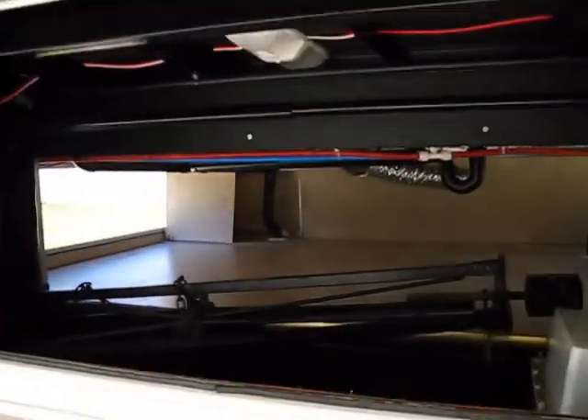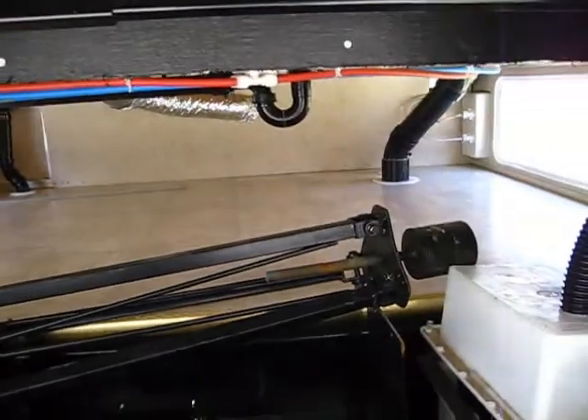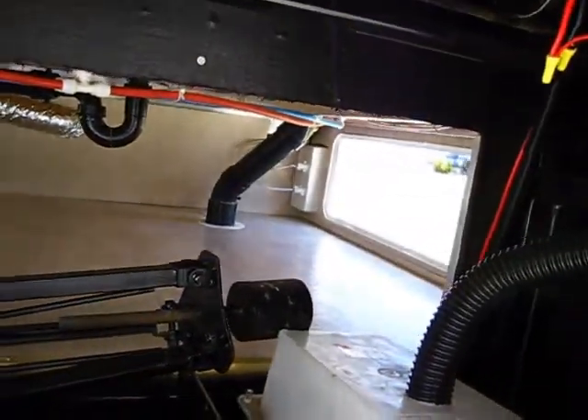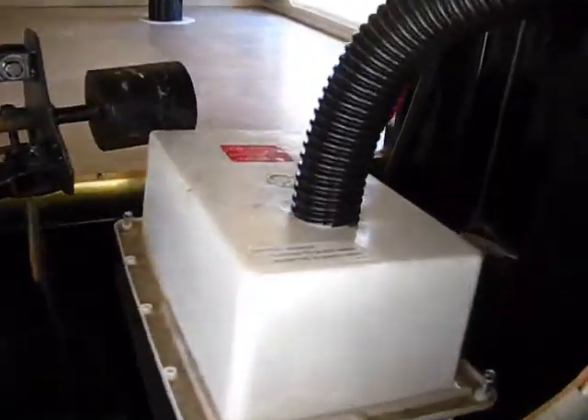We'll go under the front of the fifth wheel here, and this is another main advantage of fifth wheels — they all have a really big underbelly storage area. There are doors on both sides in the front. Your batteries are up here, and this is typically a spot where a generator will install or mount.